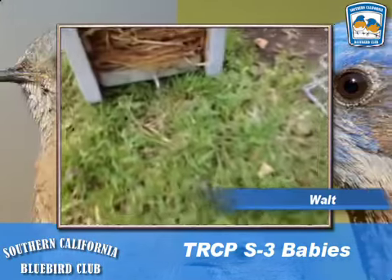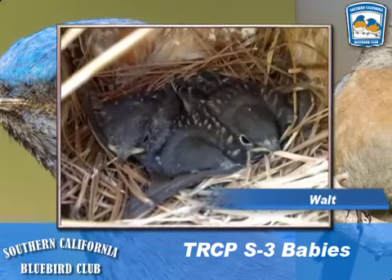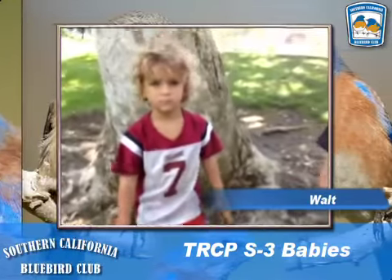It looks like we've got three babies that are about ready to fly, I'd say, in probably a couple of days, and we have a few guests here today to tell us what they think about the bluebird box and the babies.